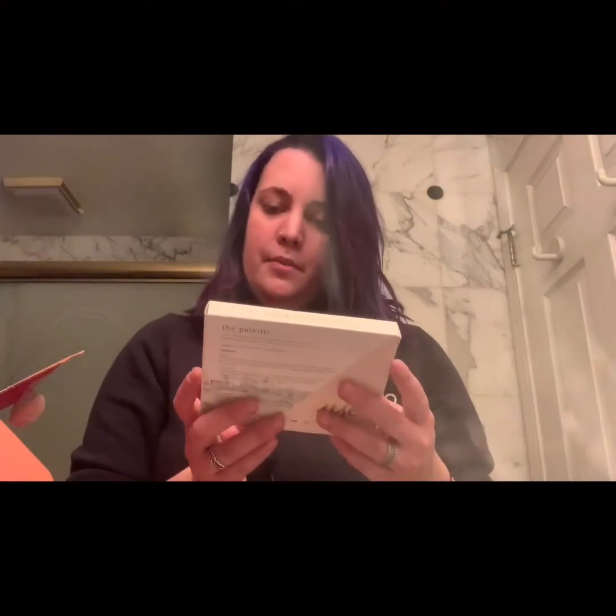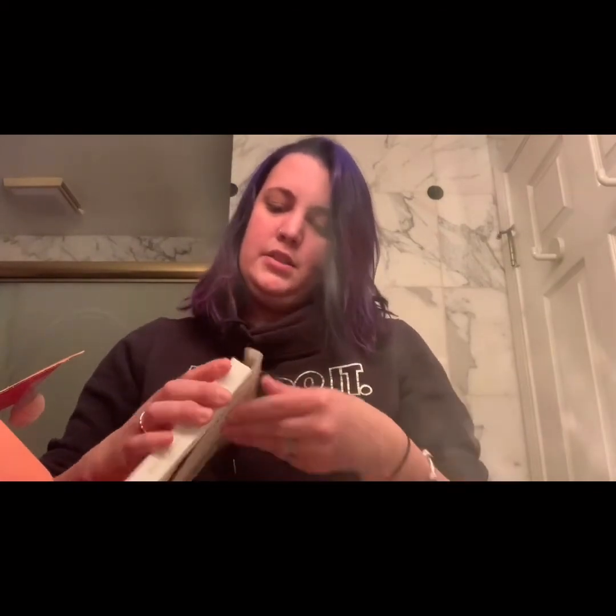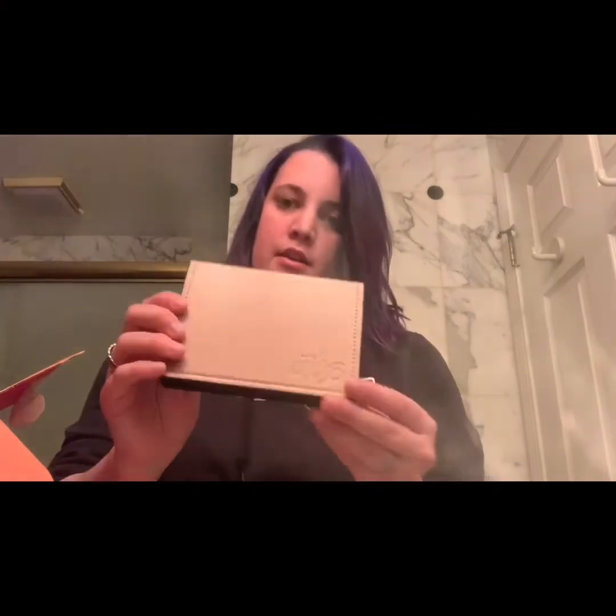Next is the eyeshadow palette — a magnetic build-your-own palette from Ipsy Luxe. It's a mirrored palette with a free-form magnetic compartment for makeup singles of all sizes. To clean, dampen a cloth with mild soap — vegan leather, eco-friendly. Opening it up: it's very nice, vegan leather, and it already has four pans in there that you can pull out and replace with your own. Magnetically closes — I'm going to guess this is worth about $30 to $32.